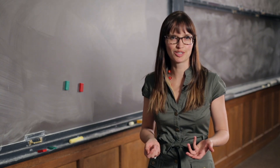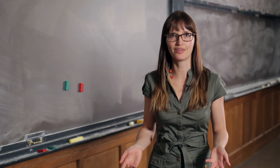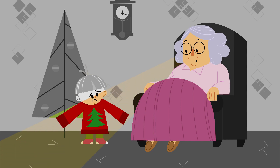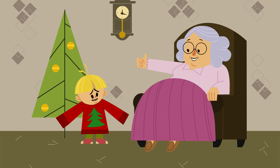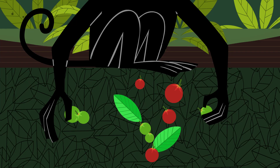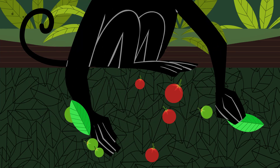Is color vision important to a monkey? That's a question I'm really interested in. Following these monkeys in the field, what I'm finding is — like humans with good color vision who can tell a red sweater from a green sweater — the monkeys with good color vision are perhaps able to tell a red fruit from an unripe green fruit or from green background leaves. So they probably have an advantage eating some fruits.